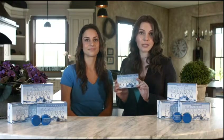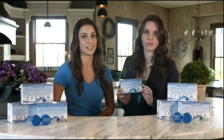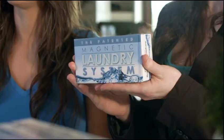Forever. Because of its sustainable design, you only ever have to buy it once. Plus, it comes with a 50-year manufacturer's warranty. So yeah, you will never have to buy laundry detergent ever again.